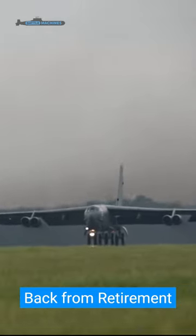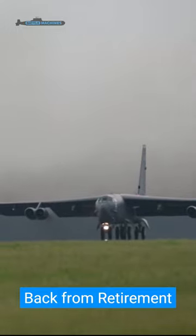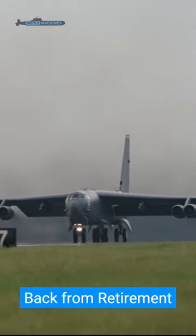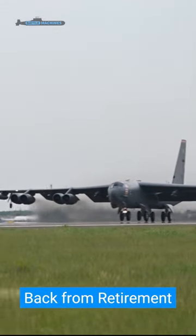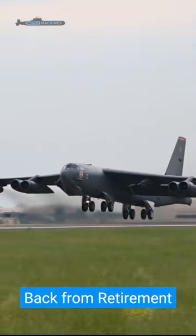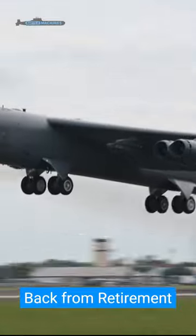Whenever the Air Force retires frontline aircraft, they are stored in reclaimable storage at the boneyards under Type 1000 or Type 2000. Similarly, even B-52s are stored in such reclaimable storage and brought to active duty when needed.